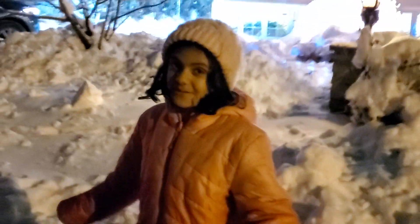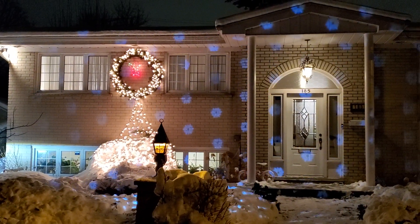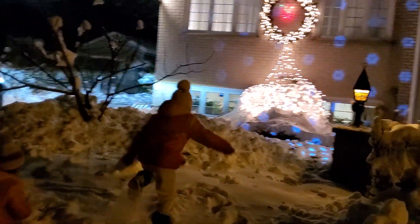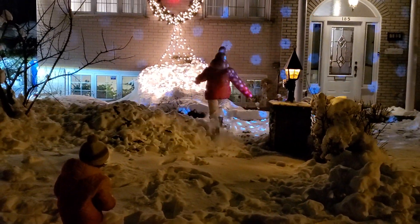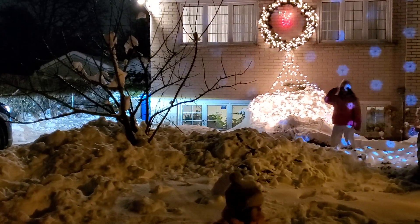What happened? What happened? Do you want to jump in the snow there? Okay, come on, let's go. I don't know why — it's every time a cold day. Do you want to jump? Do you want to jump in? Yeah. Come on, let's jump. Woo! Woo!